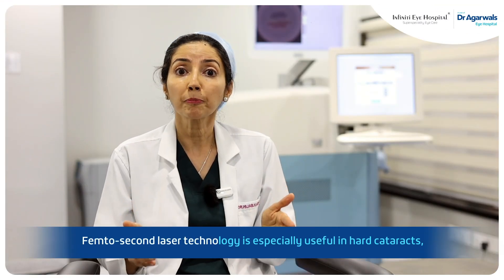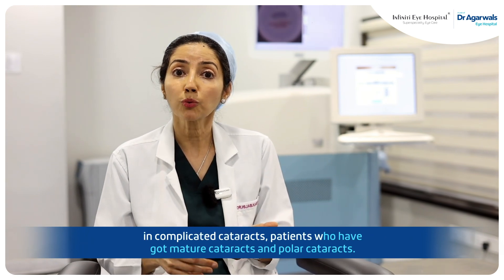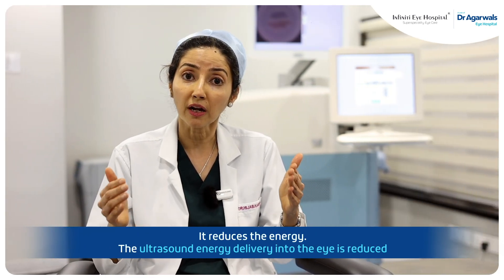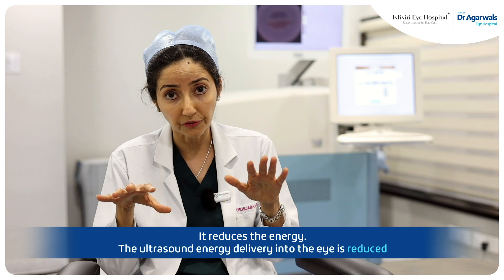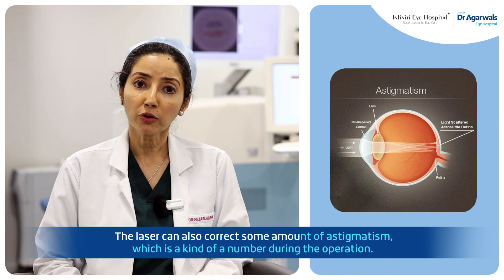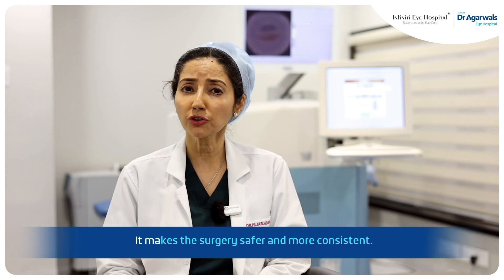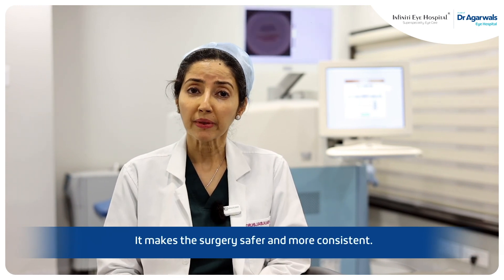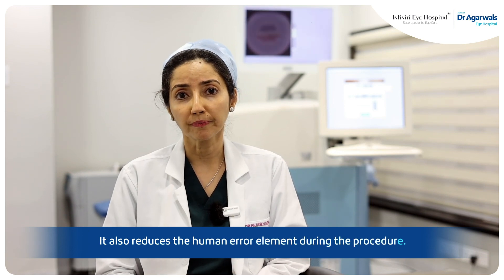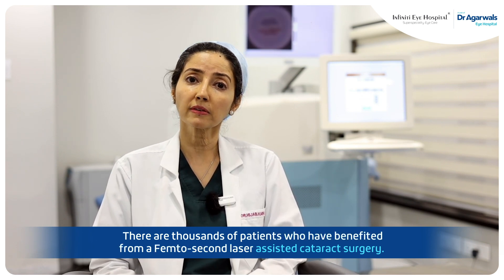The femtosecond laser technology is especially useful in hard cataracts, complicated cataracts, patients who have mature cataracts, and polar cataracts. It reduces the ultrasound energy delivery into the eye. The laser can also correct some amount of astigmatism during the operation. It makes the surgery safer and more consistent, and it also reduces the human error element during the procedure. Thousands of patients have benefited from femtosecond laser-assisted cataract surgery.